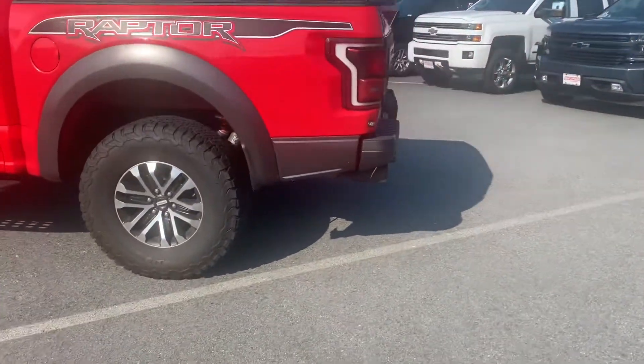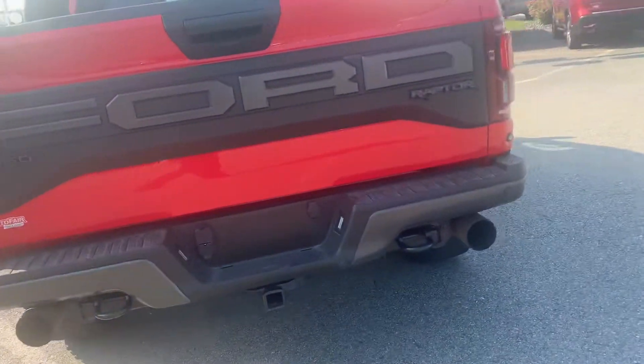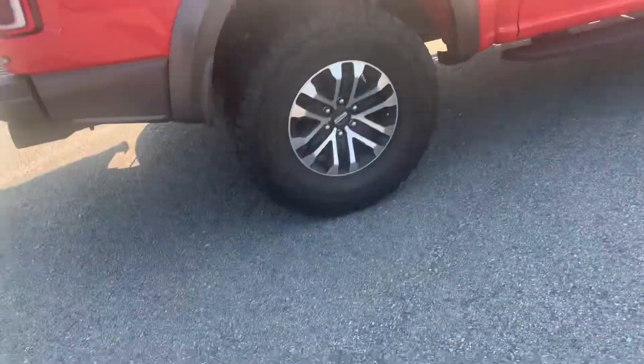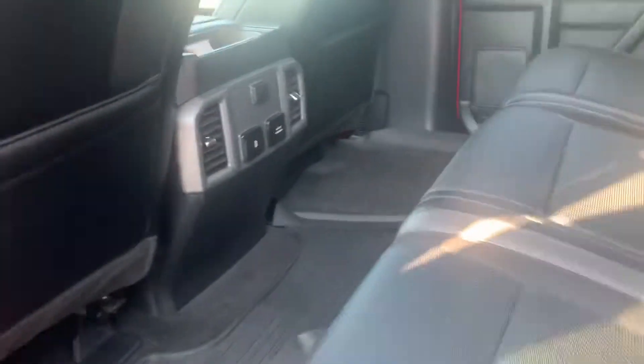I'll take a walk around the whole thing for you. Really good condition. You can see — I'll show you the back of the bed. Plenty of space in here.